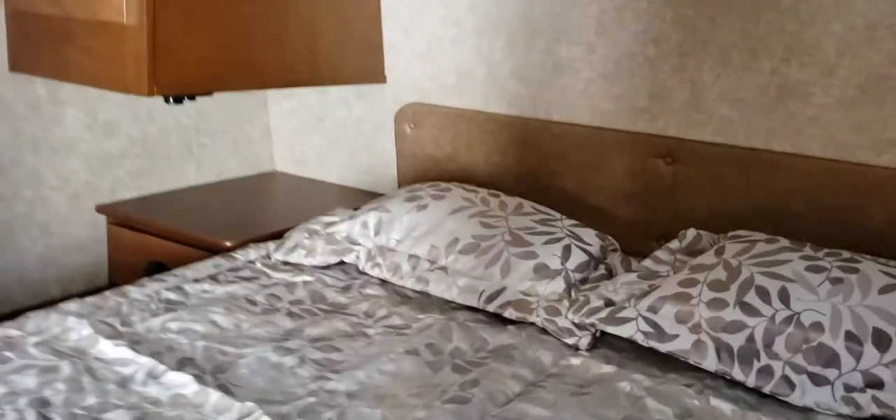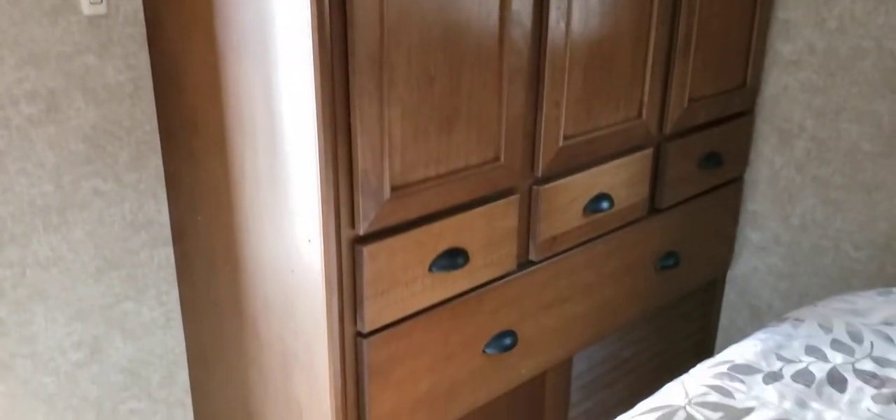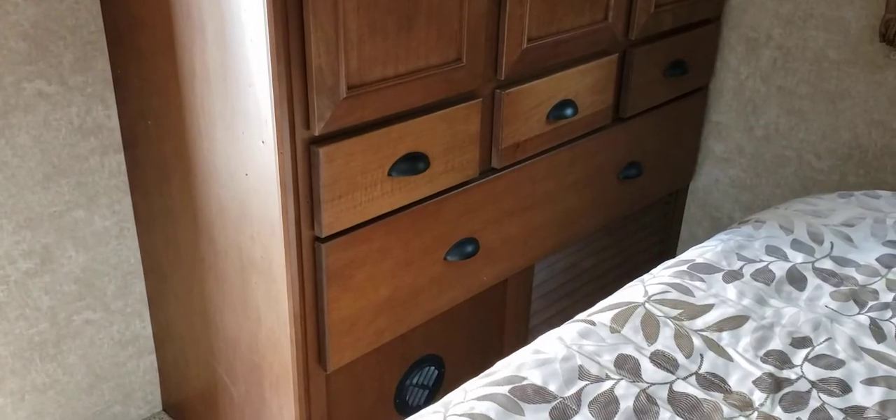The bedroom in this is massive. You got a lot of floor space in this bedroom — this thing is absolutely immaculate. You've got a whole wall of closets and about four drawers. Definitely a nice little layout.